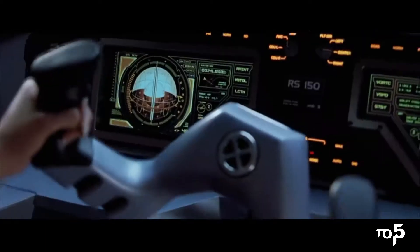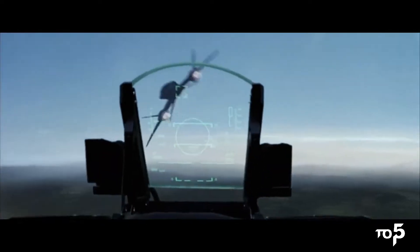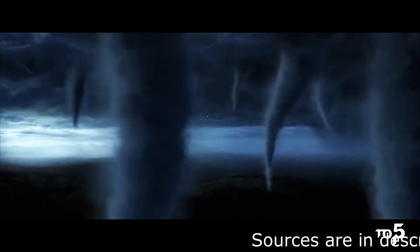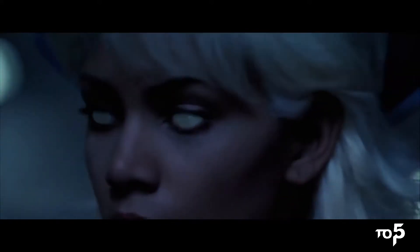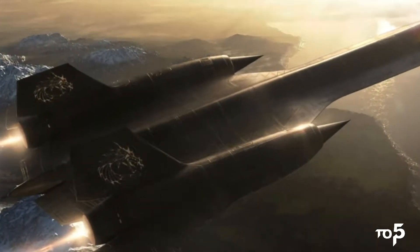Its aerodynamic design allows it to travel up to 7,000 kilometers per hour, and it can even be upgraded to go into space. The Blackbird also features an onboard Cerebro used to locate mutants, and an advanced cloaking device that makes it literally invisible to enemies. It is the most famous jet in comic world history.